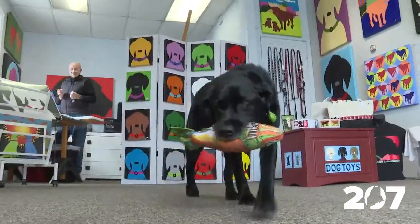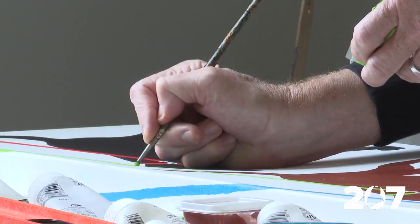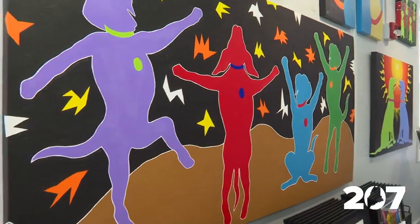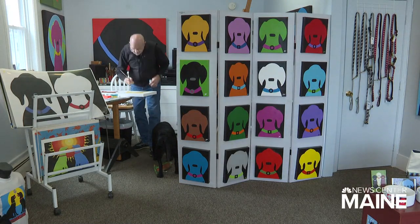Especially with a black lab or a chocolate lab, the color just makes the labs pop out. He enjoys painting labs and the company they provide. Labs have been the number one breed in the country for 27 years in a row. When customers walk in, they are often triggered by the labs that remind them of their own furry friends.